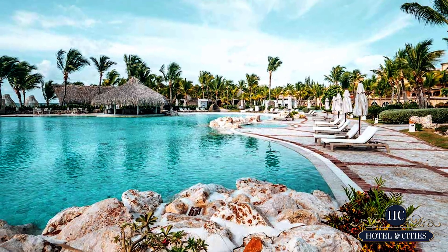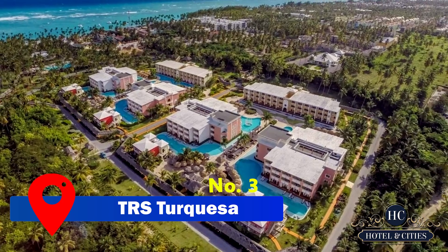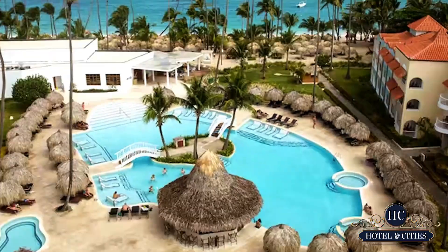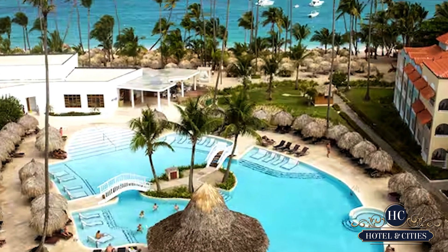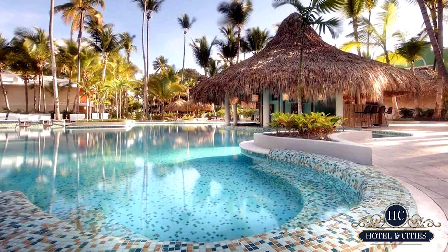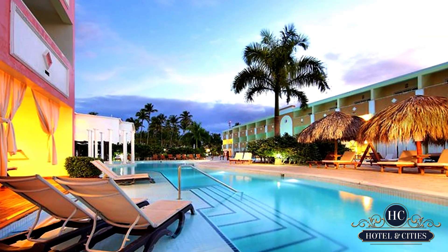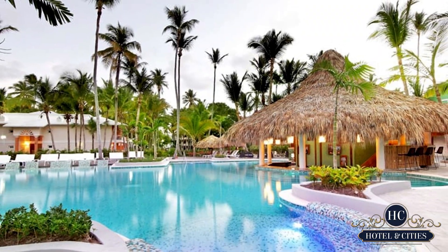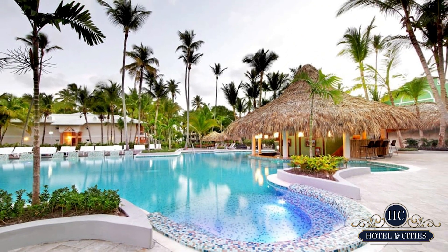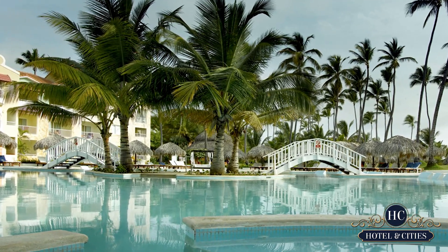Going back to our list at number 3, TRS Turquesa. This place is definitely worth their money, even though this is not as popular as the others. This is one of the sections in the huge Palladium complex. Again, this is an adults-only resort. The beach has an all-day drink service, which is also private. Food is never-ending here, with 5 buffets, 2 a la carte, and 8 more dining amenities. Take note that there are also 17 bars you can visit and try.